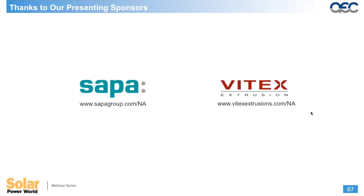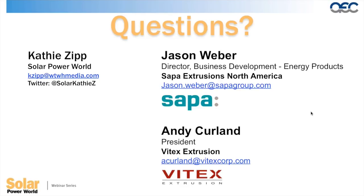I want to thank our presenting sponsors — we have representatives from both SAPA and Vitex here today. They're two of the many extruders that make up the Aluminum Extruder Council. With that, I'll turn control back over to Kathy to handle the Q&A section.